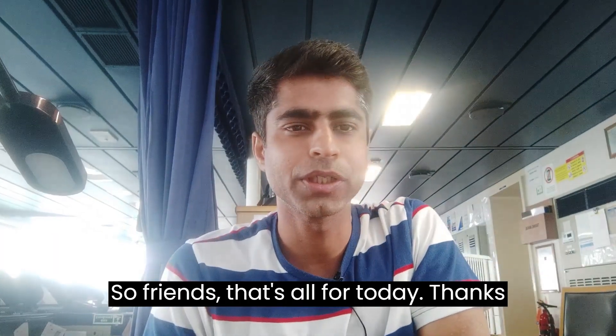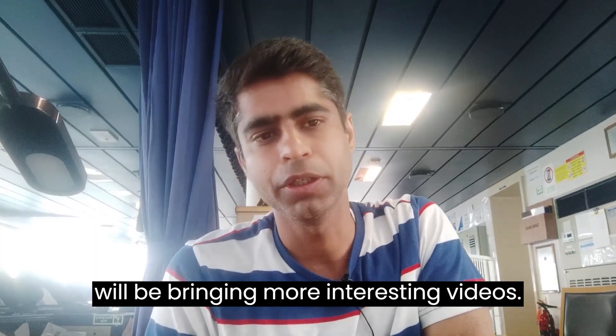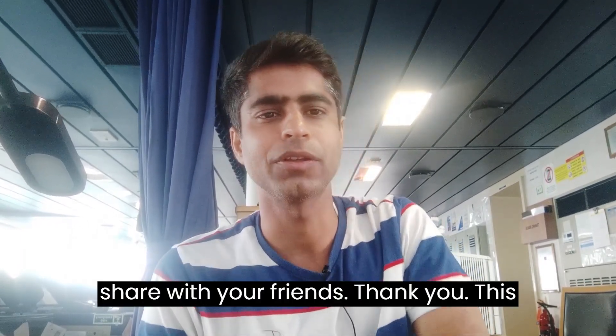So friends, that's all for today. Thanks for watching my video. In the future I will be bringing more interesting videos, so stay on my channel. Please like, share, and subscribe, and share with your friends. Thank you.